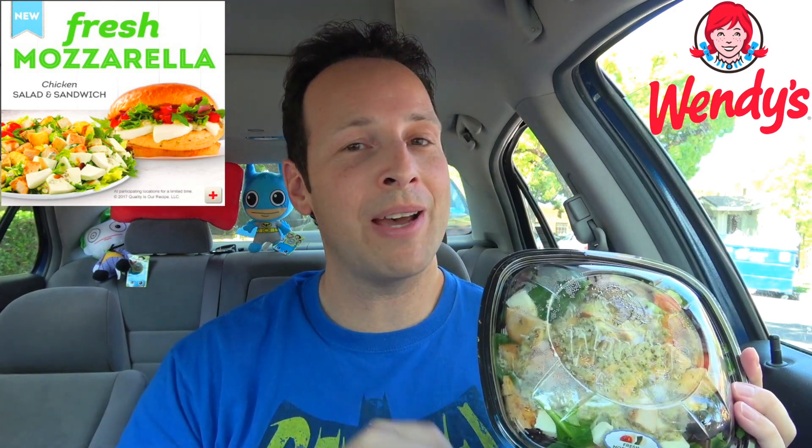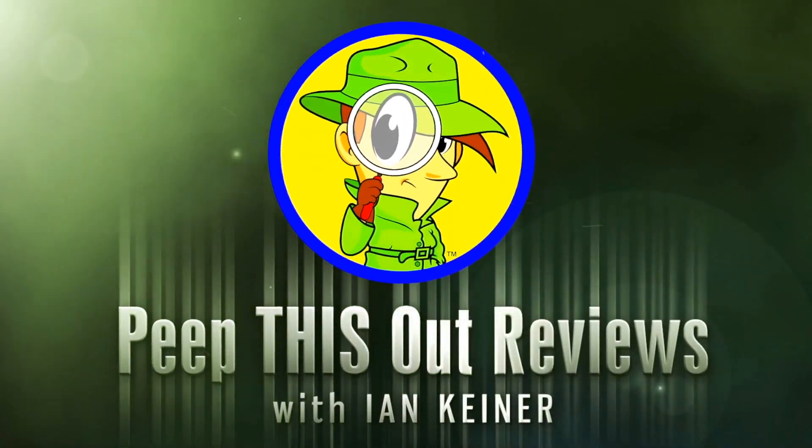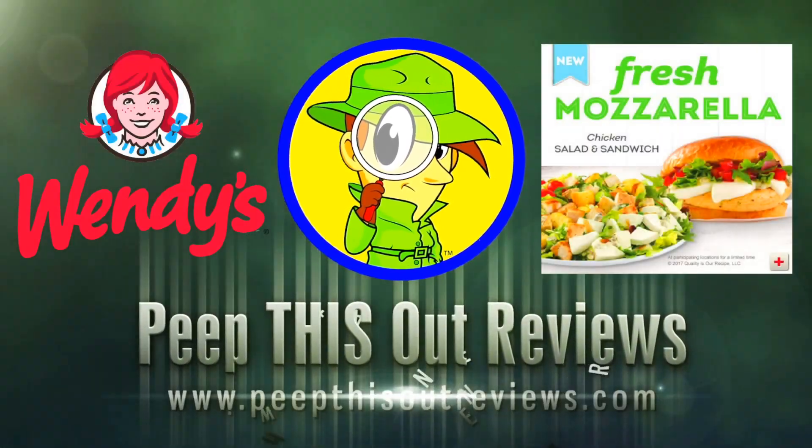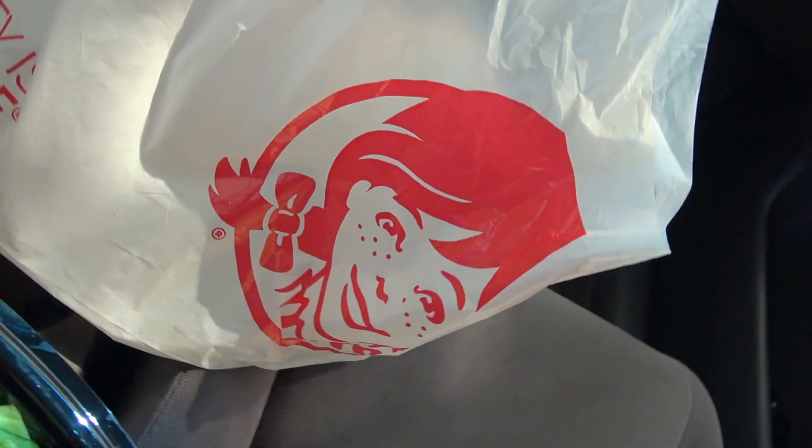Considering that everything that comes on this salad is pretty much the same as the fresh mozzarella chicken sandwich minus the bun, how bad can that really be? So before I take that first bite to give you my thoughts like I always do, let's get right up on this fresh mozzarella chicken salad for that closer look. Round two on the latest from Wendy's.